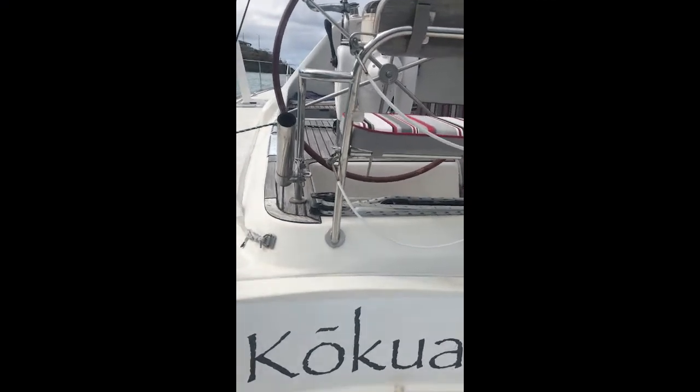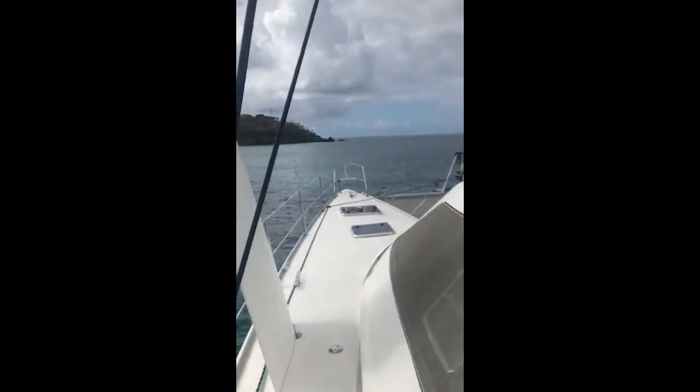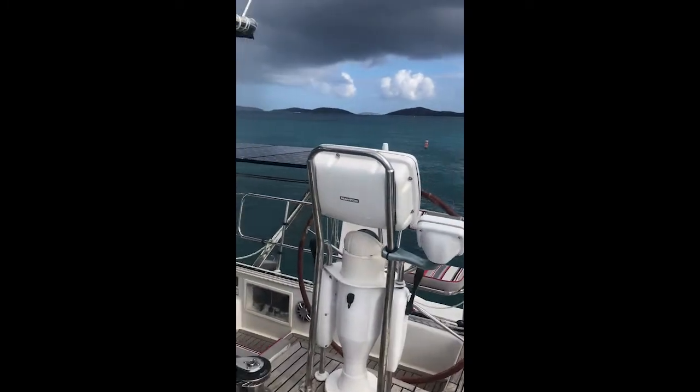Good morning and welcome to Kokua. This is the 60-second tour so that I can show you a little bit of where we're moving. This is the cockpit. Home stations.